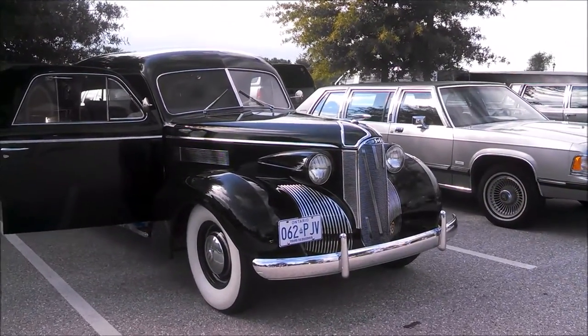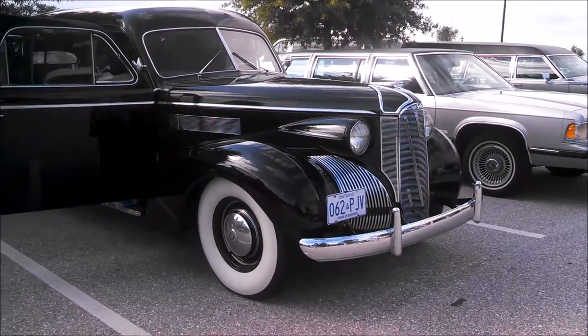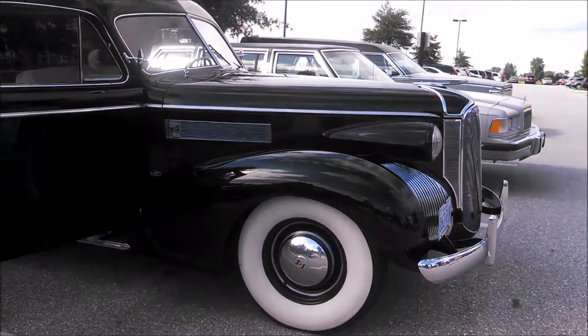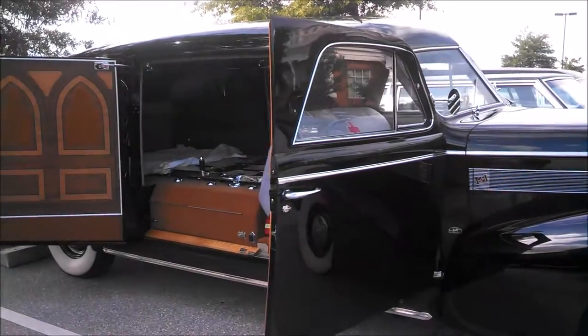I'm Pam from NortheastWheelsEvents.com, checking out an S&S funeral car. This is on a LaSalle chassis, it's a 1939. John is in from Ontario, he just got here.